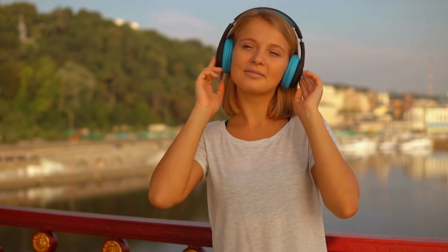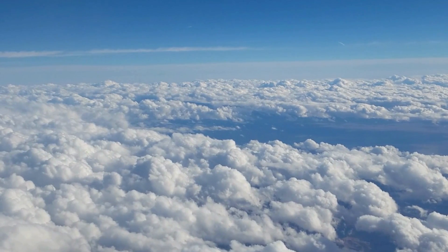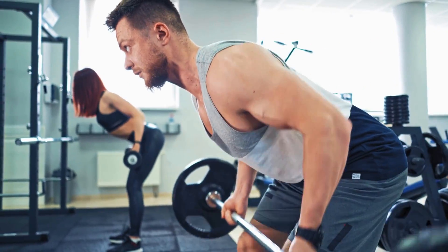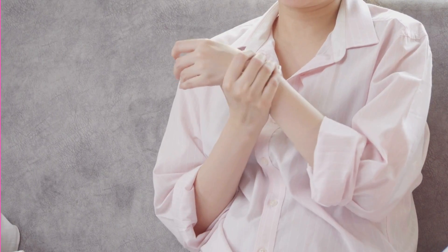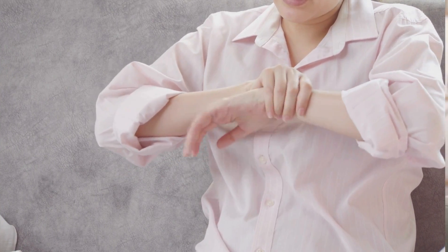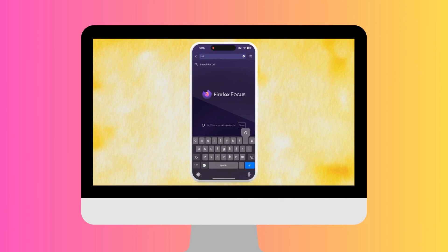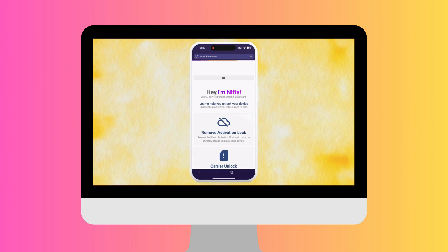With their service, you can finally say bye-bye to those pesky locks that keep you from thoroughly enjoying your iPhone. The iUnlock app is equally excellent for unlocking iCloud. It's user-friendly and effective, and it can handle all the heavy lifting so you can sit back and relax. Unlocking your iPhone may sound complicated, but it's easier than you think. Each service makes the process painless. We'll dive deeper into how to use Unlock Here's AI Unlocking Assistant in the next step, so stay tuned.